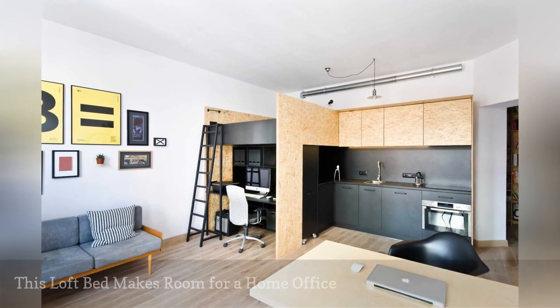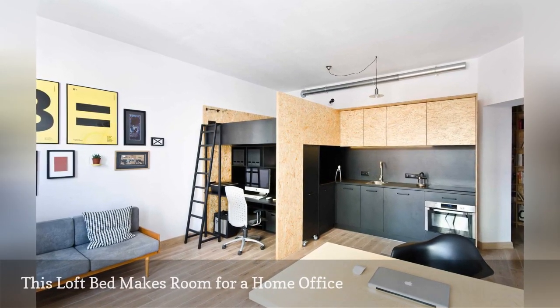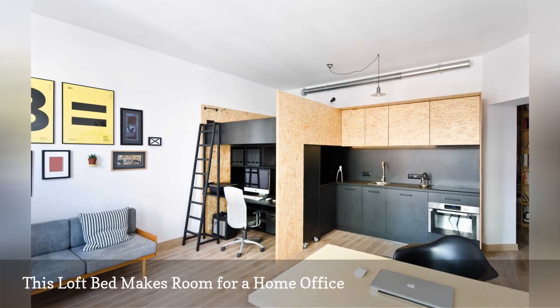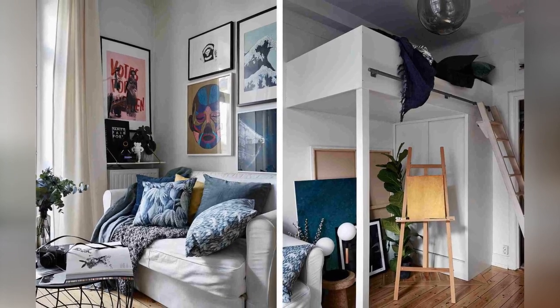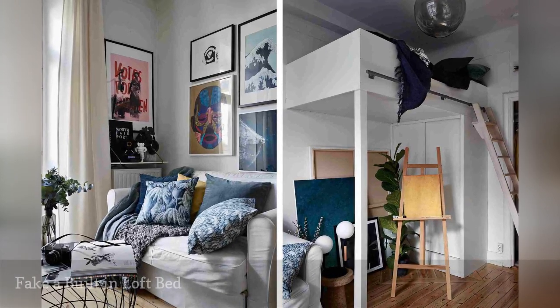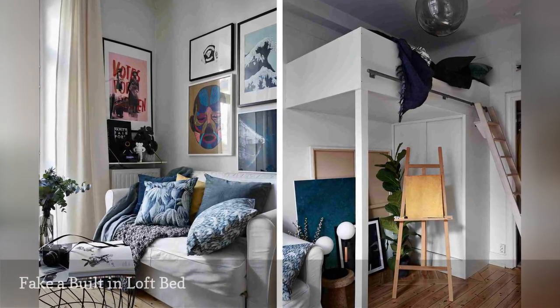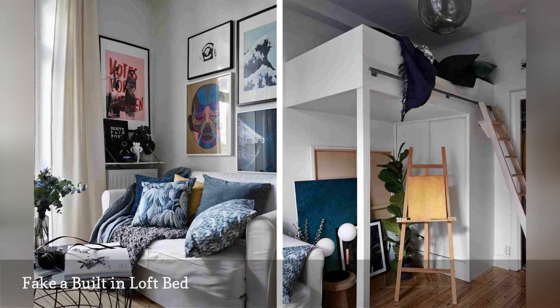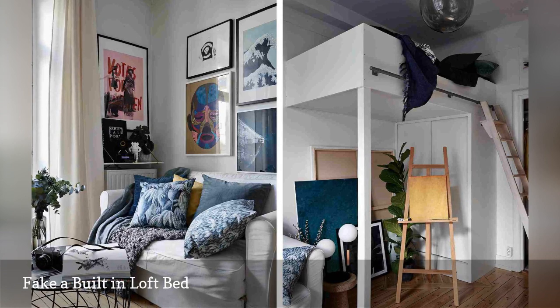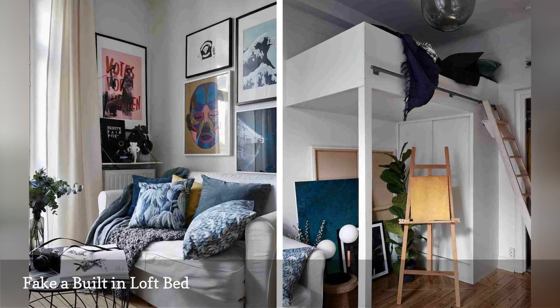Your studio apartment can double as an office suited for face-to-face meetings with clients with this one-of-a-kind loft bed idea. A built-in loft bed usually appears less obtrusive than a freestanding one in a fun-size living room. This smart idea shows how to fake that built-in look with a freestanding wardrobe closet that's bolted to a wall.